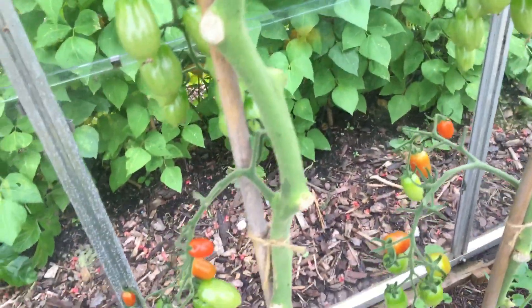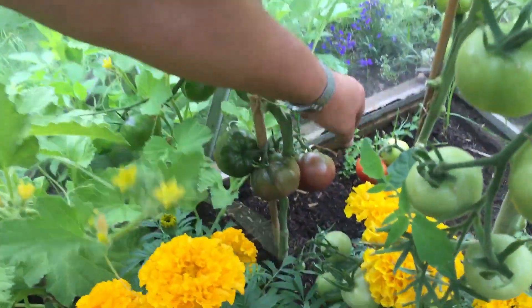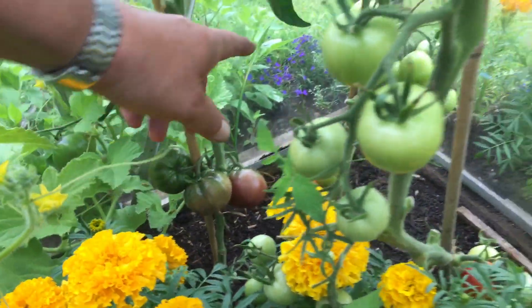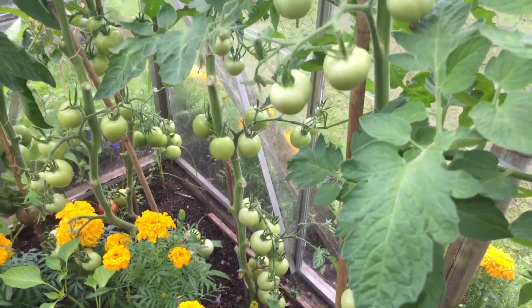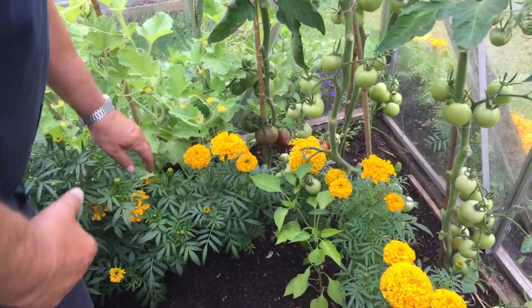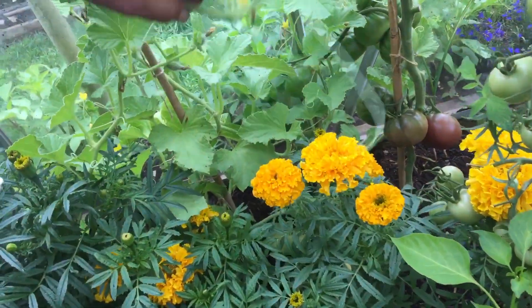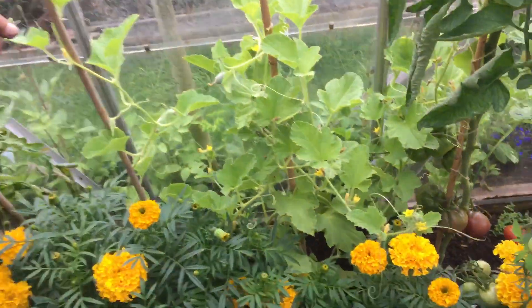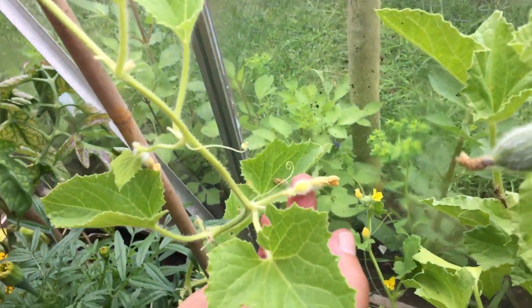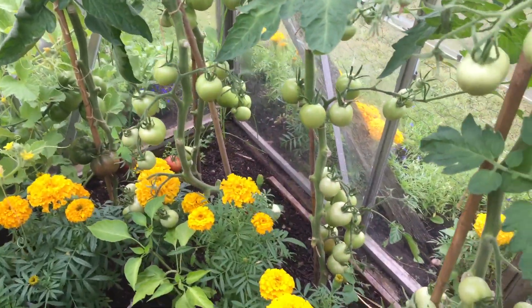We've got Beefeater and also nice Black Russian tomatoes just over here — those are just starting to ripen up. There are a couple of weeds at the back I'll need to take out. These are Alicante tomatoes which I've grown for years and they're coming on really well. I've got two melon plants — this is an Ogen plant and we've already got fruits starting. I've also got one Honeydew plant just starting to produce a fruit. I've never grown these before but it'll be interesting to see how they go.